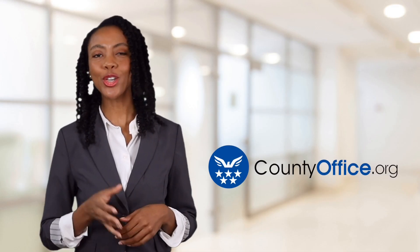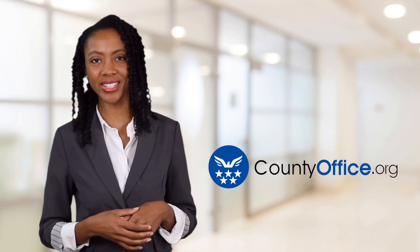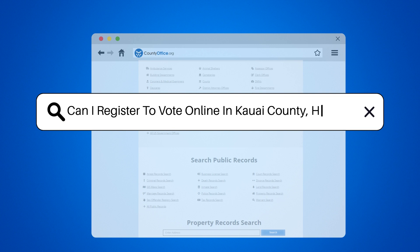Welcome to County Office, your ultimate guide to local government services and public records. Let's get started. Can I register to vote online in Kauai, Hawaii?